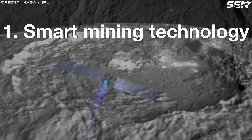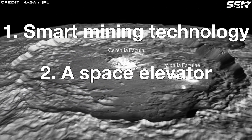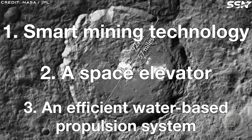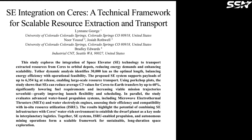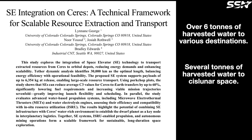One: smart mining technology to extract resources efficiently. Two: a space elevator to lift materials out of Ceres' weak gravity well. And three: an efficient water-based propulsion system to transport harvested water to where it's needed. The researchers estimate that the space elevator can release over six tons of harvested water to various destinations. While transportation consumes a significant portion of the propellant, efficient water-based propulsion could still deliver several tons of water to cislunar space.